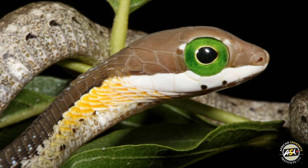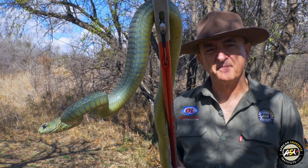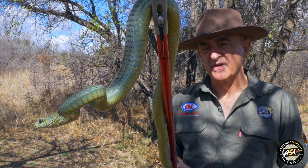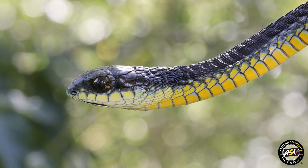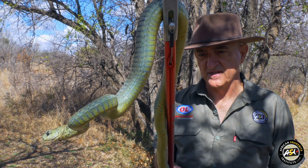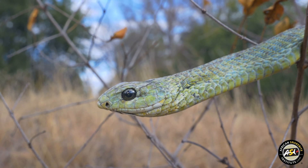In other parts of the range, like the Western Cape, the males are usually blackish above, with a bit of yellow, orange or green on the sides, and the females are usually brown. But it's variable, so it's not unusual for us to see a green Boomslang laying eggs.